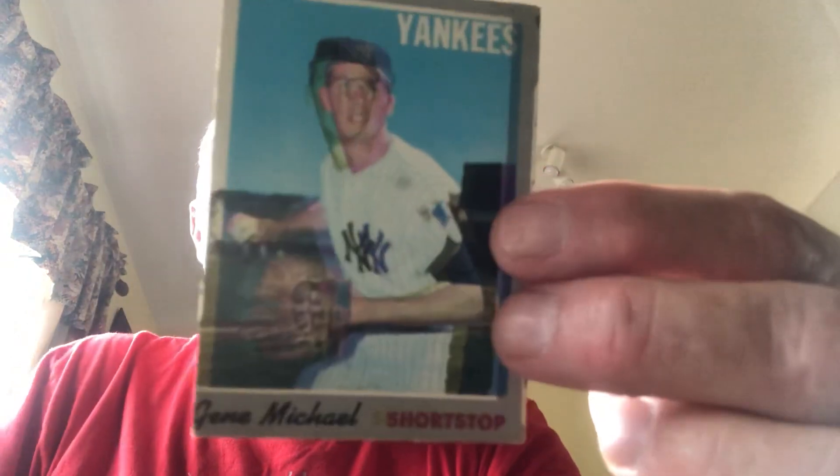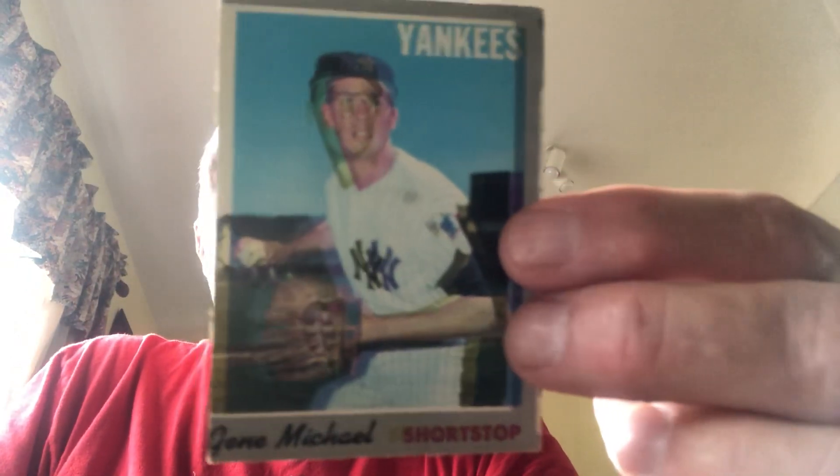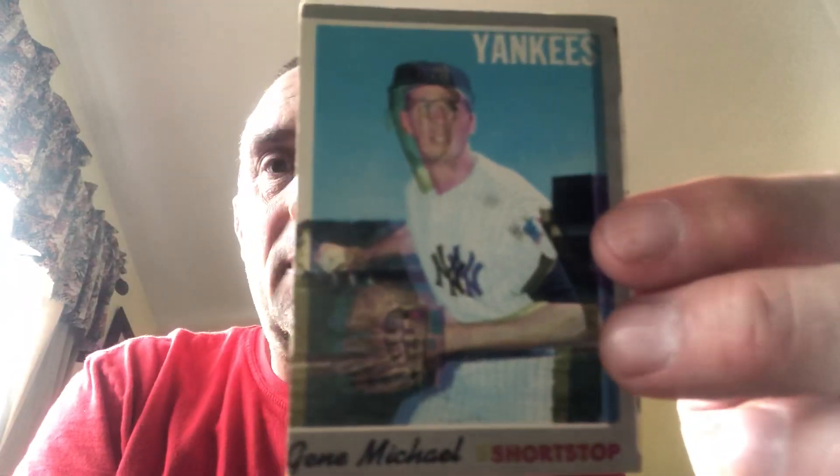I actually have another one as well — Gene Michael. It just looks like they did something strange with the photo. I don't know what they did, but again it is miscut as well. That's what I've got — at least the most extreme examples, let's put it that way.